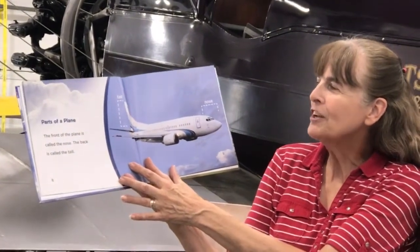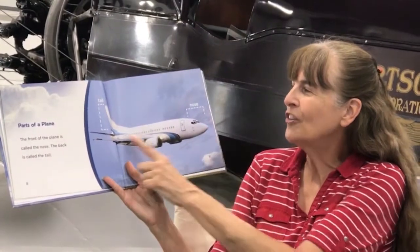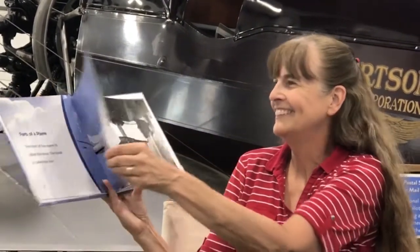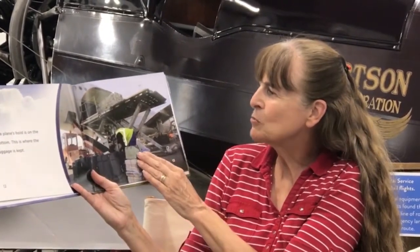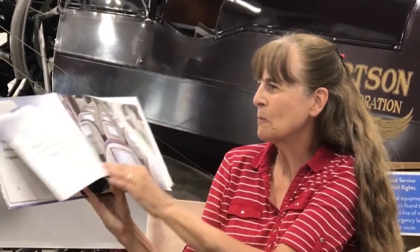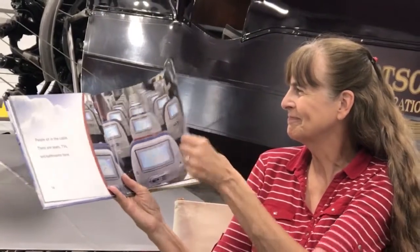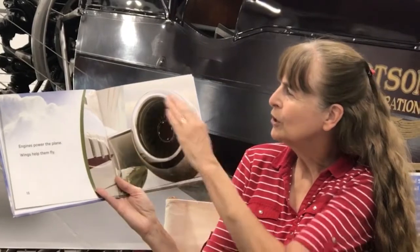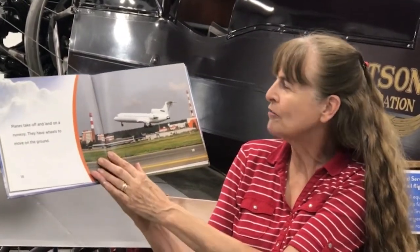Parts of a plane. The front of the plane is called the nose — you have a nose, but it doesn't look like this. The back is called the tail. Pilots sit in the cockpit and computers help the pilots fly the plane. The plane's hold is on the bottom and this is where the luggage is packed. People sit in the cabin — there are seats with TVs and bathrooms. Engines power the plane and the wings help them fly. Planes take off and land on a runway and they have wheels to move on the ground.